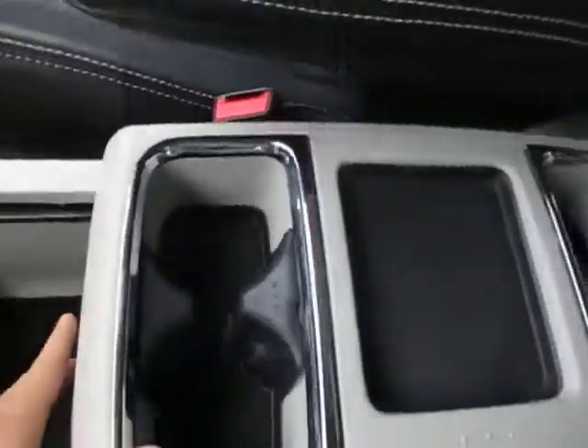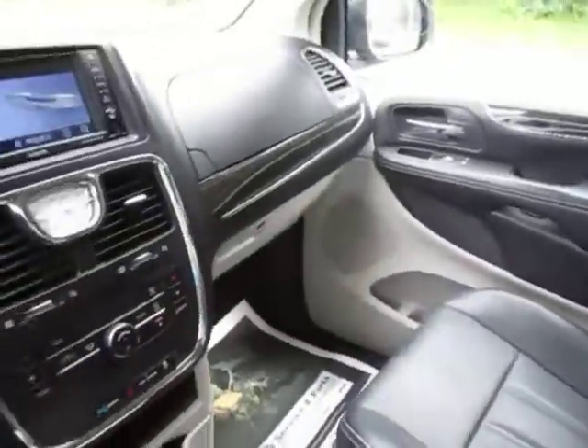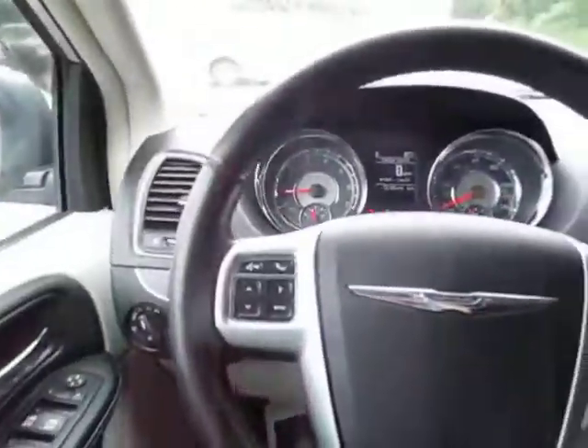Come on down to 49 West Main Street in Sotus, New York, and test drive this Chrysler Town and Country today. We're there at Lesord.com, Facebook, and Twitter to answer any questions you may have. Thanks for watching, guys — we would love to see you soon.